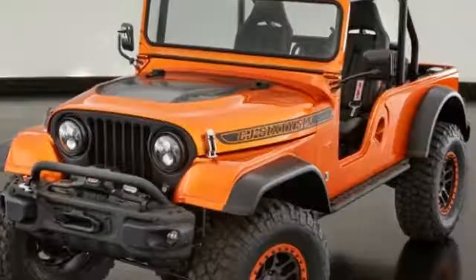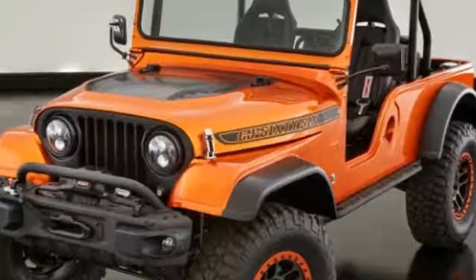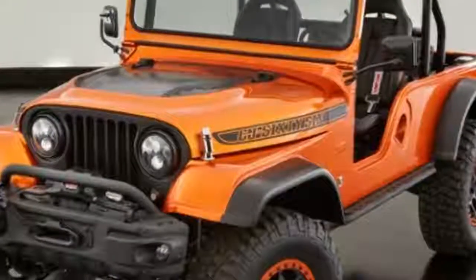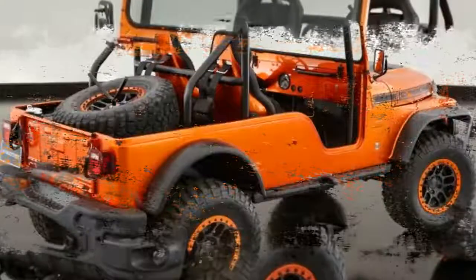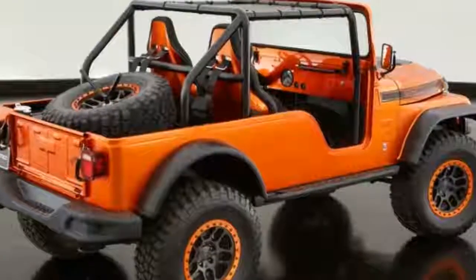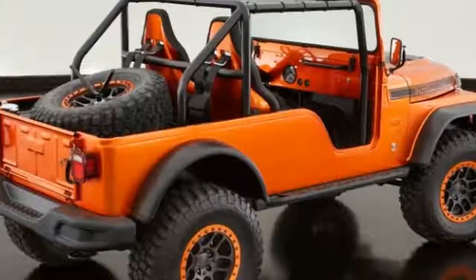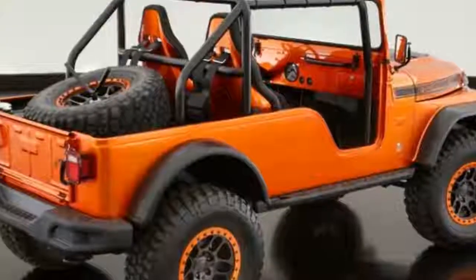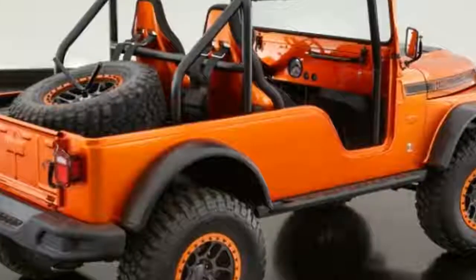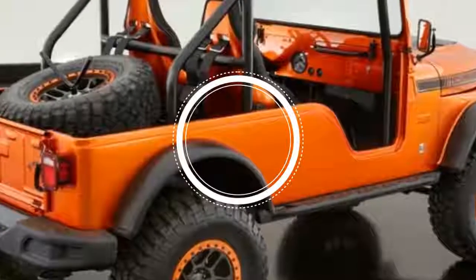The final vehicle Jeep is bringing to Moab is the CJ66 concept, first shown at the 2016 SEMA show in Las Vegas. A Mopar 345 5.7-liter Hemi engine sends 383 horsepower through a 6-speed manual transmission to all four wheels. A narrow body harkens back to the time when Wranglers were actually CJs. Take a look at the instrument panel and its single, centrally located gauge — crazy!